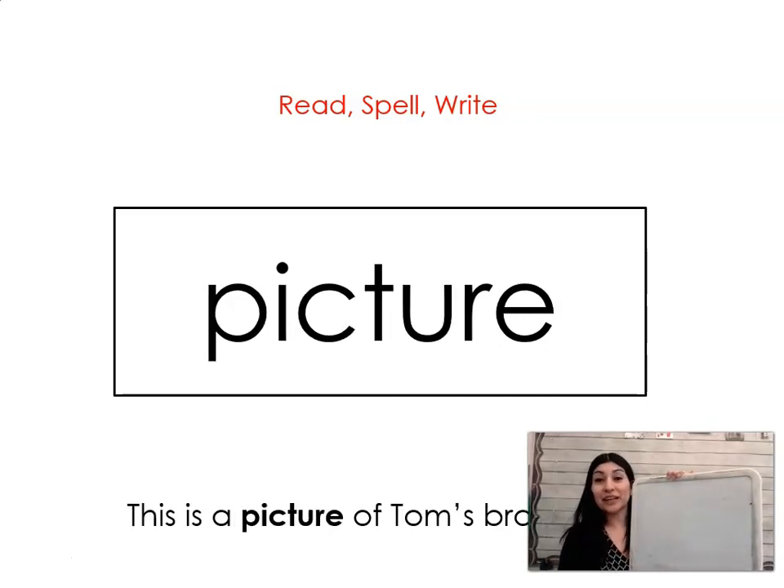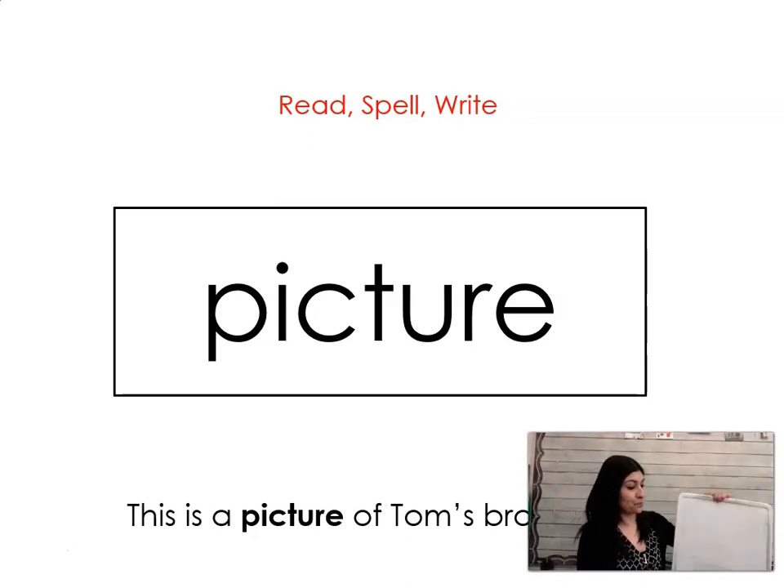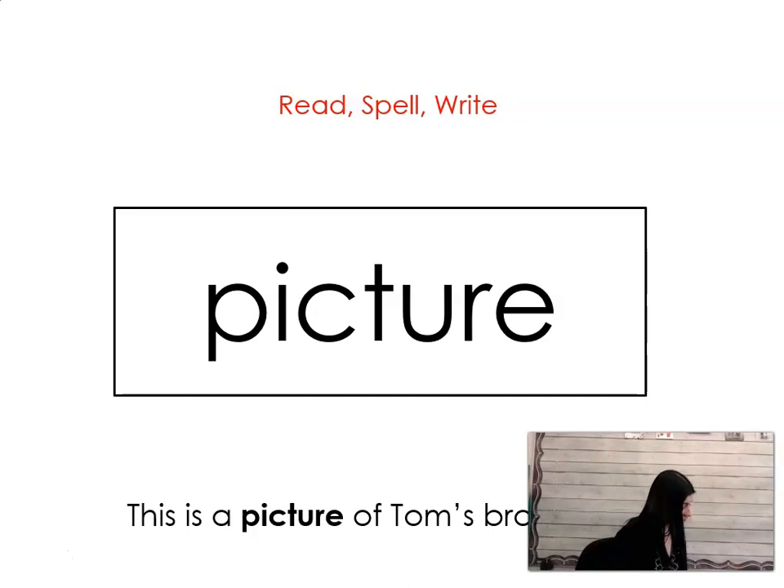Our last word is picture. Say it with me. Picture. This is a picture of Tom's brother Tim. Let's spell it and write it together: P-I-C-T-U-R-E. Picture. All right, first grade, give yourselves a silent cheer and I'll see you in your next blending lesson.